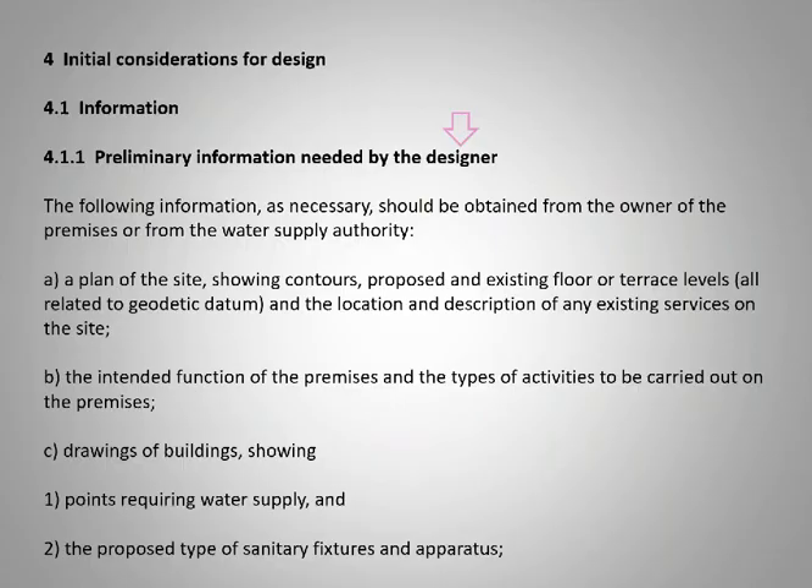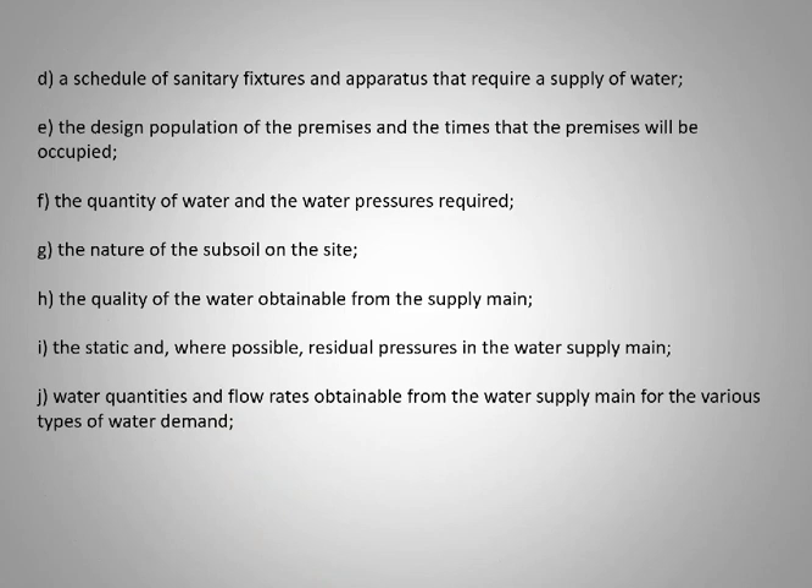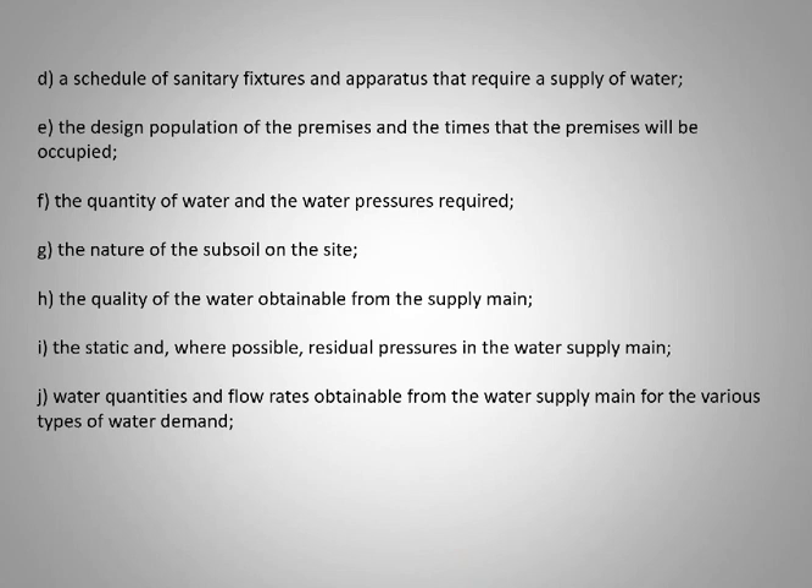For the guys that attended the 10252 Part 1 session, it says here — preliminary information needed by the designer: site plan, purpose of the building, water points, types of fixtures, schedule of fittings, quantity of water, nature of the subsoil, water obtainable from the main — you might actually require more than what the main can supply, which becomes a bit of a problem. Also static and residual pressures, water quantities and flow rates obtainable from the water supply.